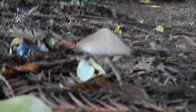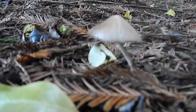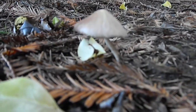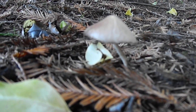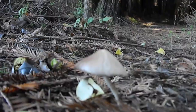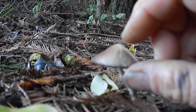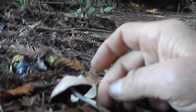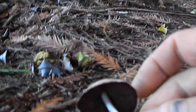Here's another one growing in somewhat of a disturbed habitat. Mid-October 2011, Northern California. The cap came off pretty quick.